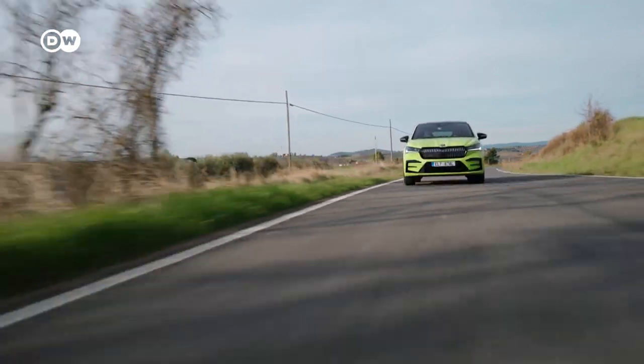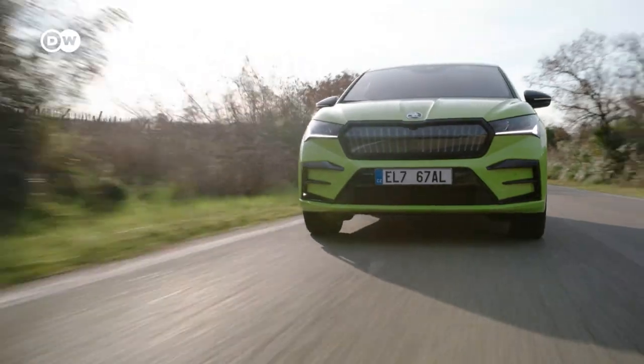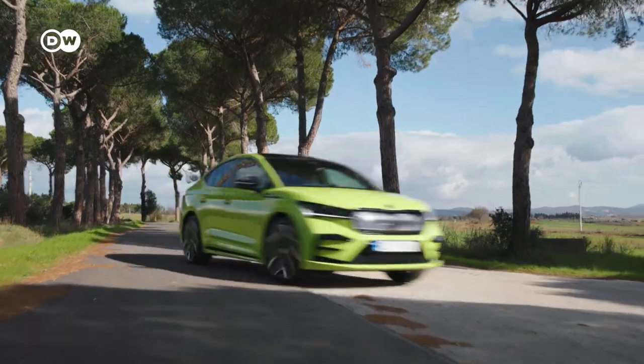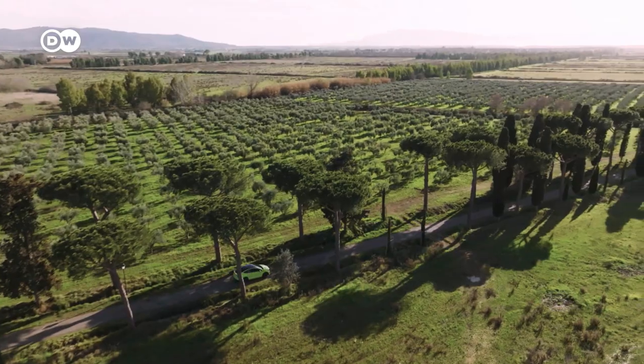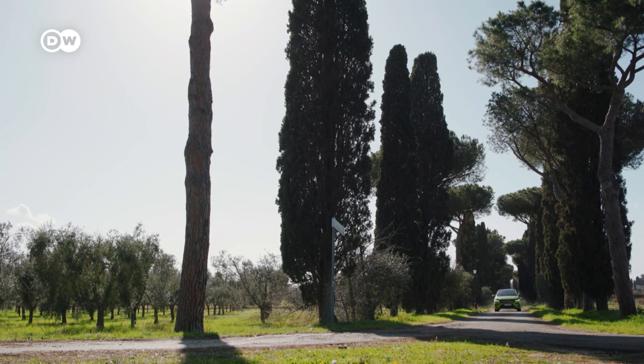The abbreviation RS has a long tradition at Skoda and stands for rally sport. Since 2000, Skoda has been labeling its particularly powerful production cars with it, regardless of whether diesel, plug-in hybrid, or petrol engine. With its electric drive, the latest RS model of the Enyaq Coupé fits in well with the diverse drive variants of the RS models.